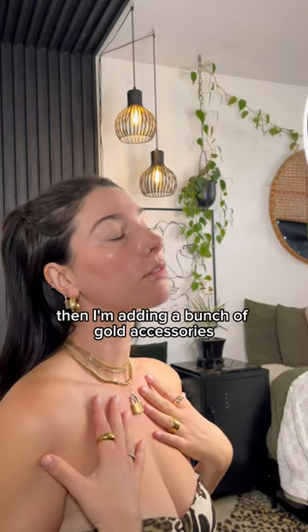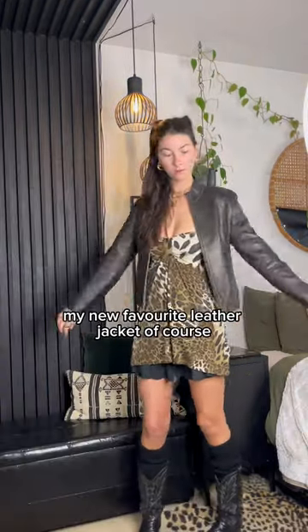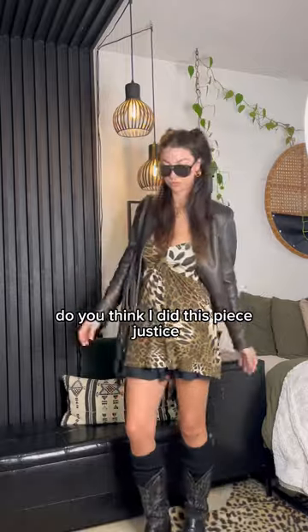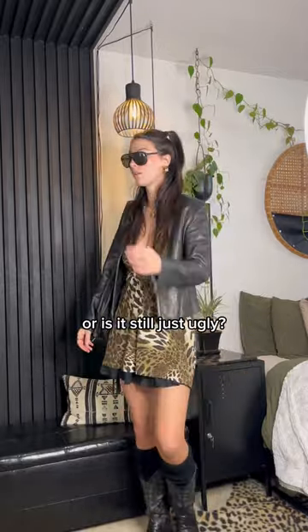Then I'm adding a bunch of gold accessories, my new favorite leather jacket of course, and finishing it off with a purse and sunglasses. And here's the final fit. Do you think I did this piece justice or is it still just ugly?